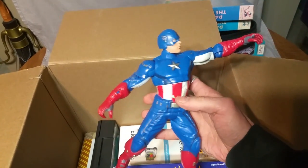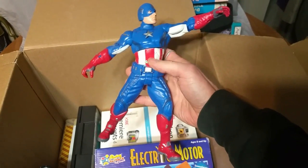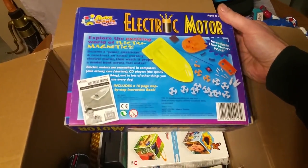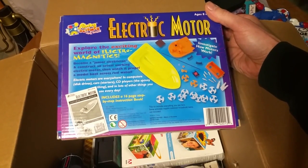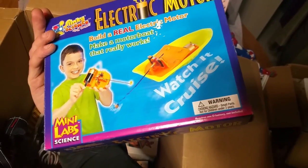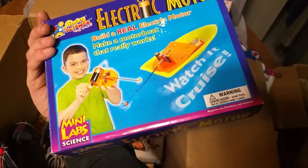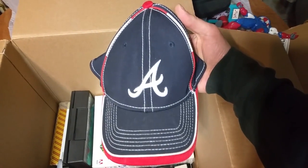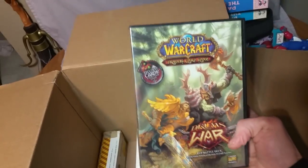My son absolutely loves Captain America and Hulk. Electric motor — watch it cruise. Little boat thing, maybe? An A hat. Is this a hint, Chad? You want me to wear an A hat while you wear your F hat? Because Chad loves his F hat.